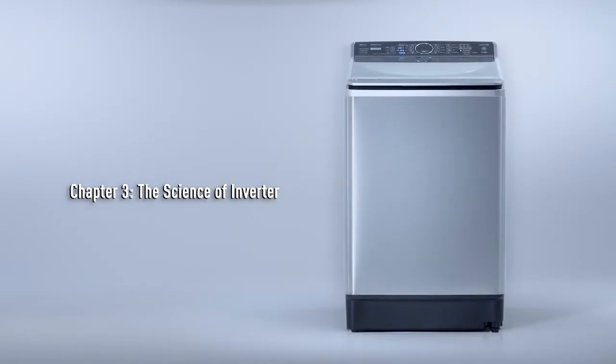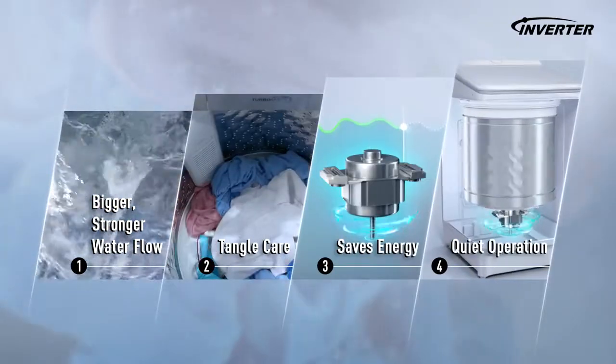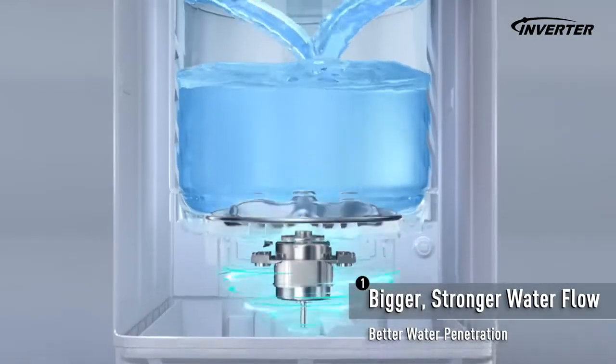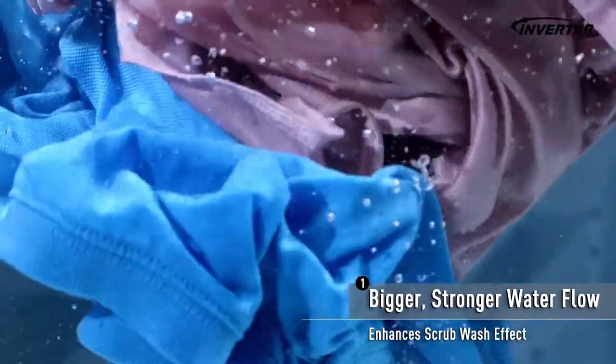Chapter 3: The Science of Inverter. Panasonic's Intelligent Inverter enhances overall performance. When it runs on high speed, a bigger and stronger water flow is generated for superior washing performance.